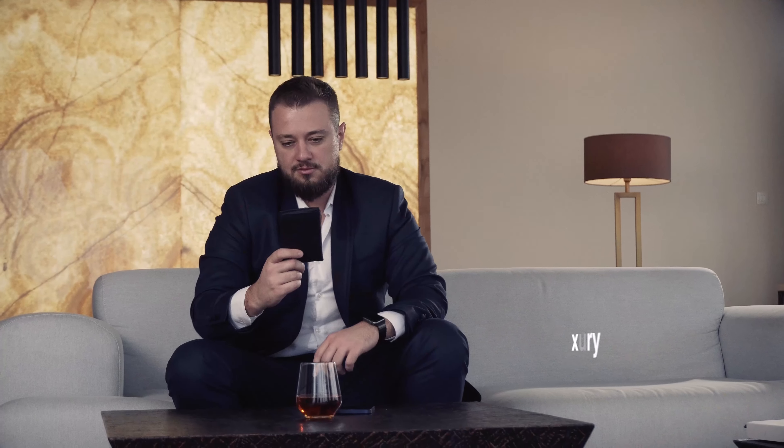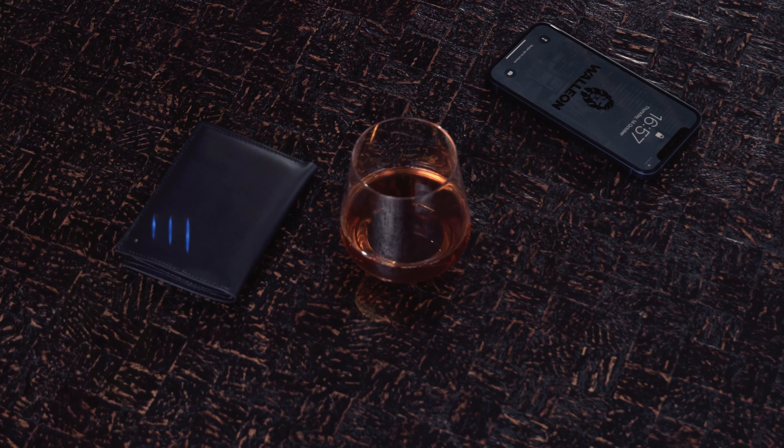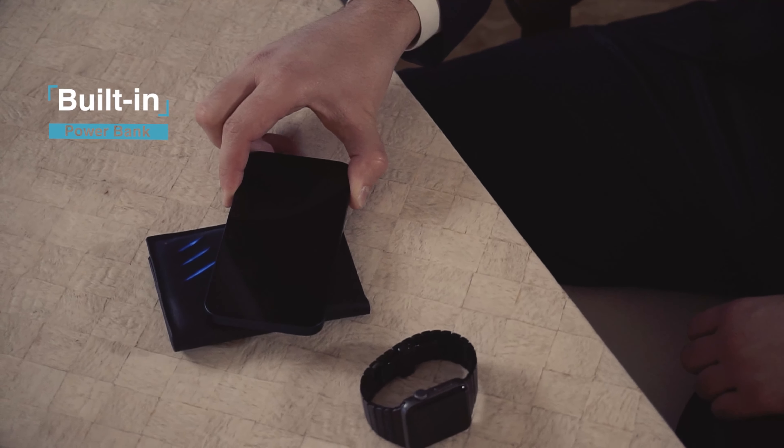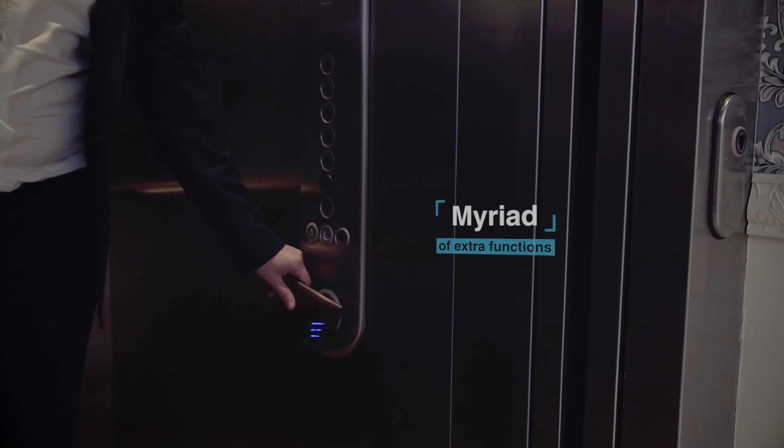Not because of the changeable light color that matches your outfit. Not the luxury design that puts all other wallets into the shade. Not the global GPS tracking system. Nor the built-in power bank that can charge your phone on the go. And not because of the myriad of extra functions.